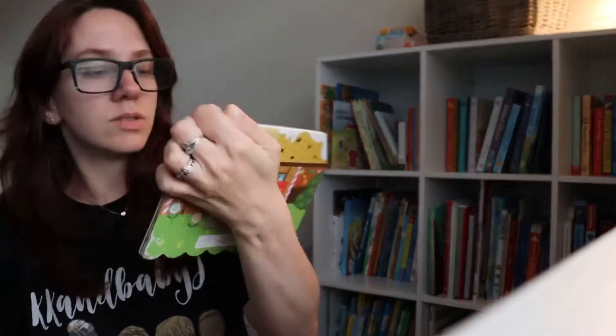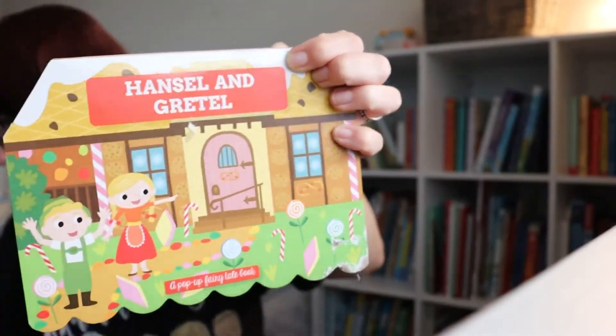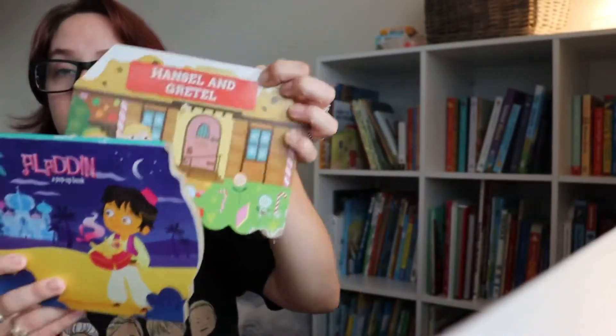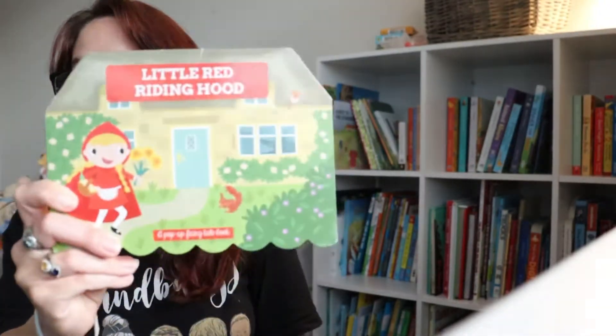These are from Dollar Tree. He started doing a chore chart, and at the end of the week if he completes all the chores he gets a reward — he usually picks a book. These are the pop-up fairy tale books; he's obsessed with fairy tales. There's Aladdin, Hansel and Gretel, Snow White and the Seven Dwarfs, Three Little Pigs, and Little Red Riding Hood.